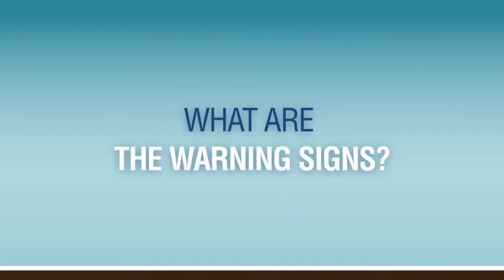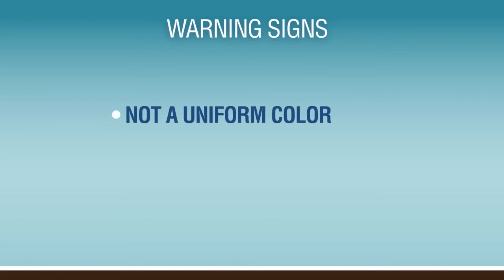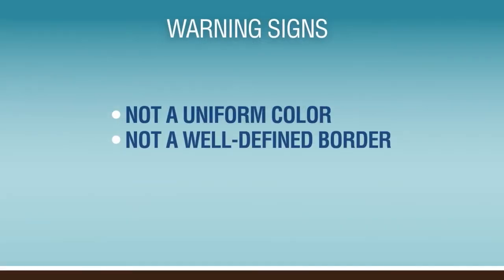One of the things they look at is the color of the mole. Is it uniform in color, or is it variegated? Does it have, instead of being nice and uniform, is it kind of light brown, dark brown, black, red — different colors within it? Does it have a nice, smooth, even, round, well-defined border?